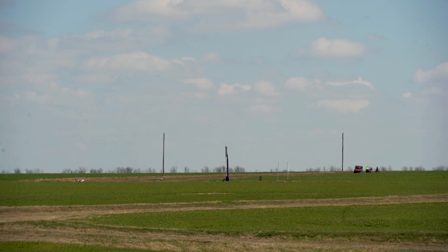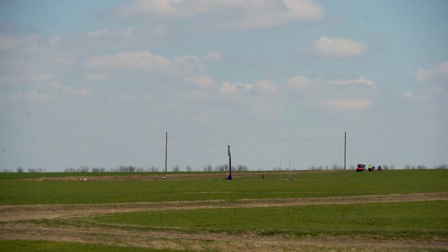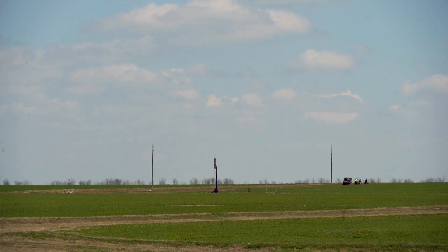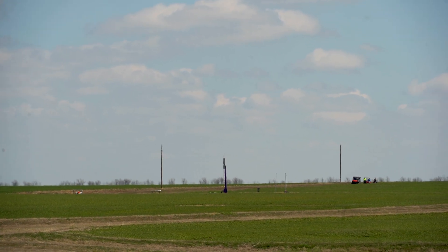It's seven motors — one N-3300, three L-1520s, and three K-1000s. How much power does this generate altogether? Like a horsepower or two horsepower? 32,000 newton seconds.